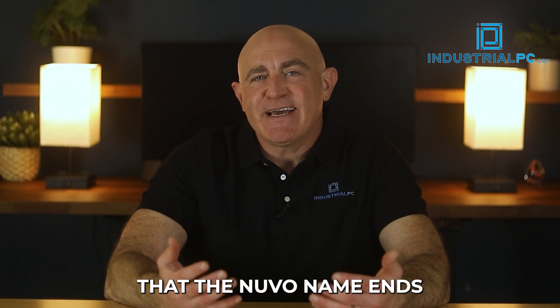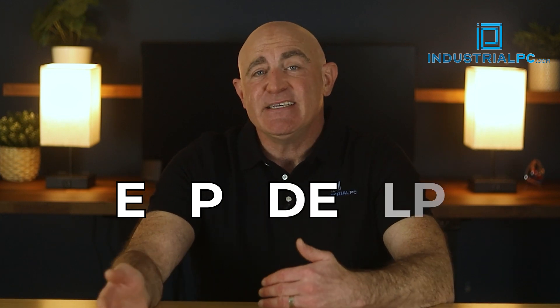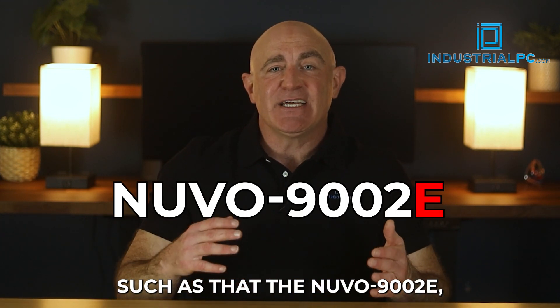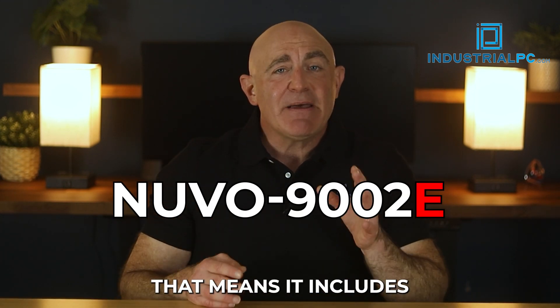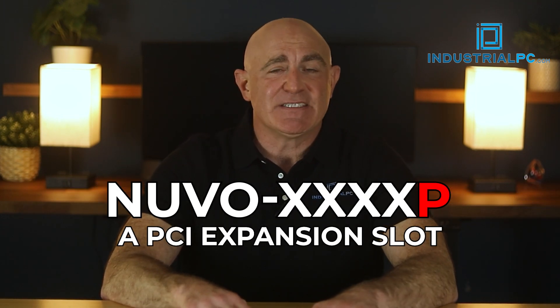Lastly, you'll sometimes notice that the Nuvo name ends with the letters E, P, DE, or LP. If it ends in E, such as the Nuvo 9002E, that means it includes a PCI-E expansion slot. P indicates a PCI expansion slot.